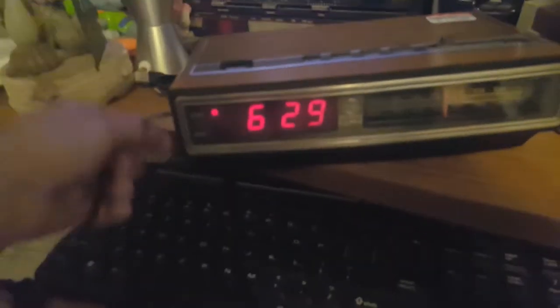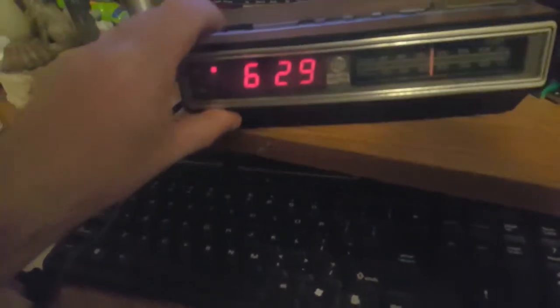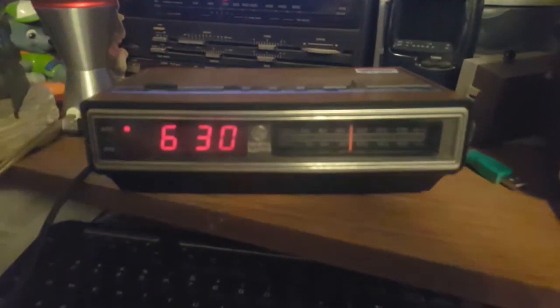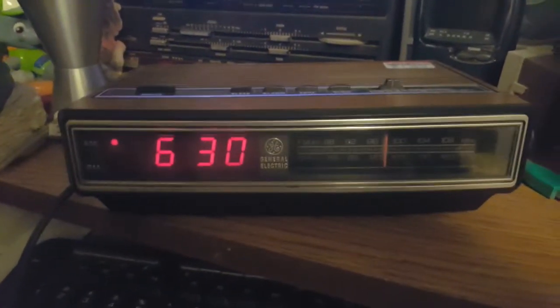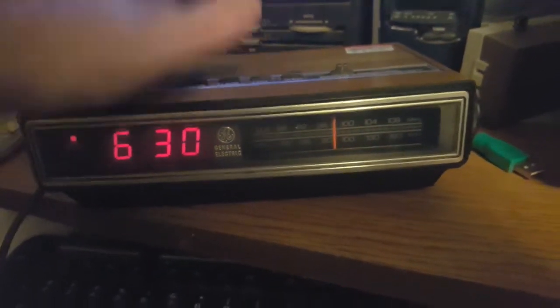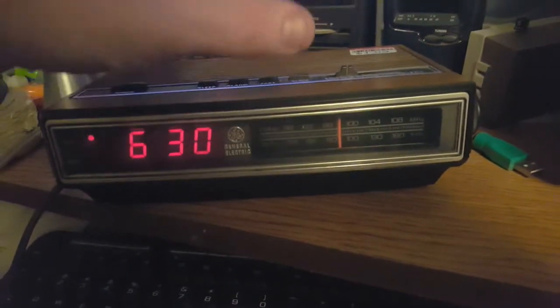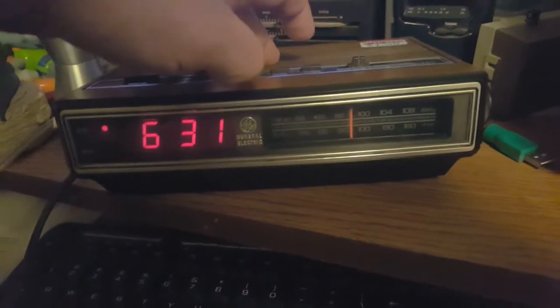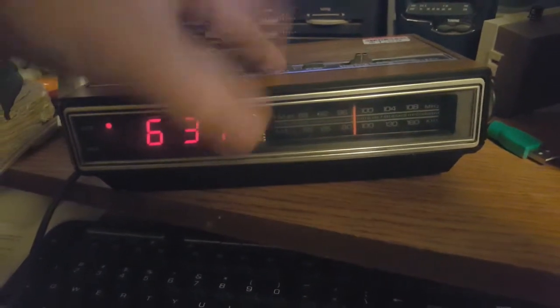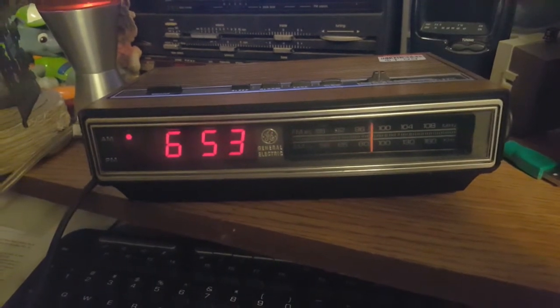Yeah, it needs a little work — contacts may need to be cleaned. Kind of like you don't want this thing blinding your eye. About why I have an issue with the controls: I actually like it if you had a lock button, because sooner or later you're going to be bumping your clock, and then you'll accidentally hit fast and advance the time a little bit.